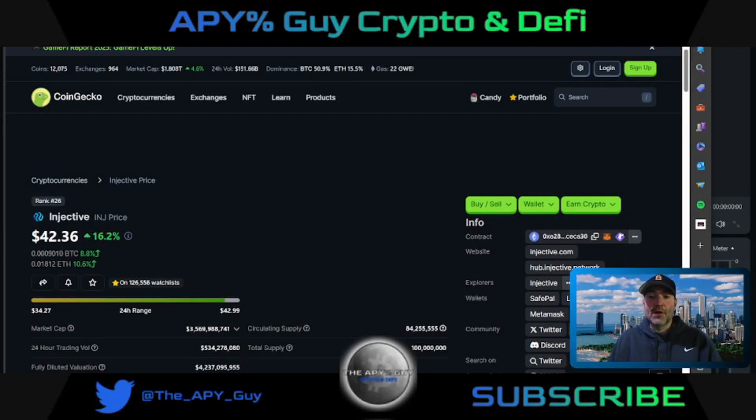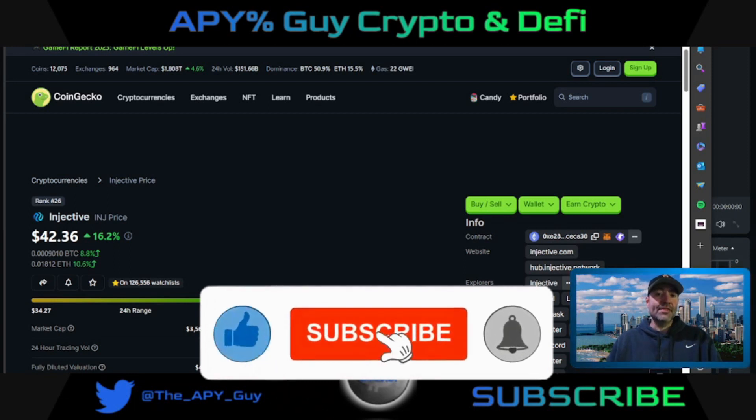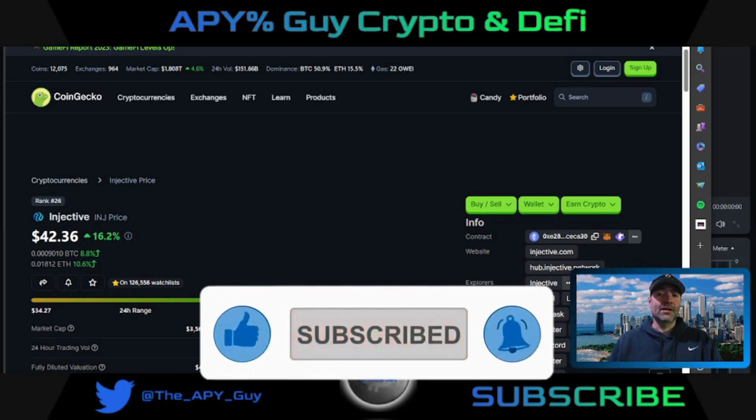Welcome to the APYGuy channel where I try to bring you the best sources of passive income and low market cap gems that could have huge gains in the next bull market. If any of that sounds good to you, make sure you subscribe to the channel and drop a like on this video — I would greatly appreciate it.